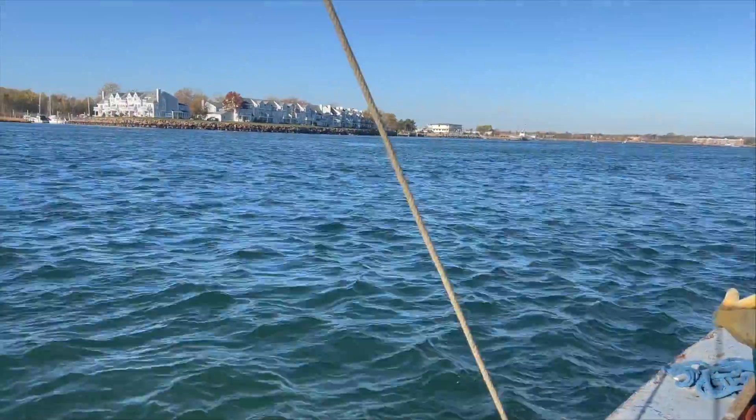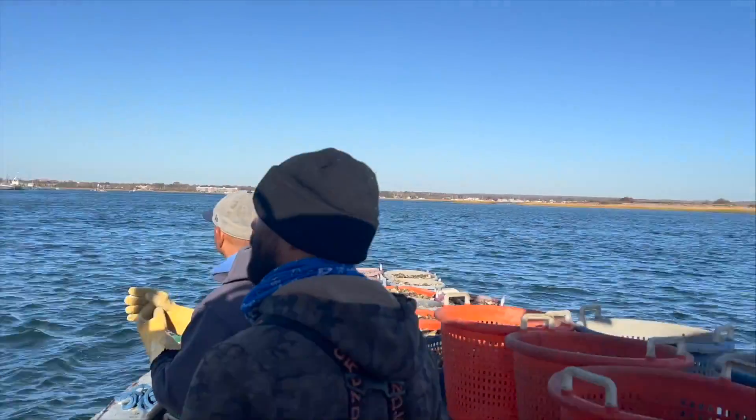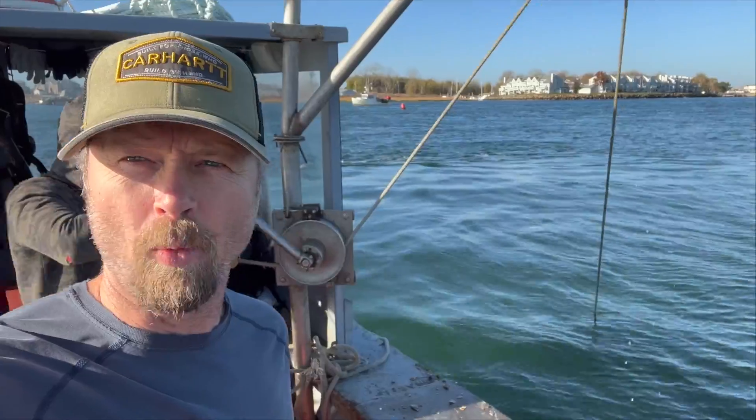We're an hour and a half in and there's 80 bushels on the boat. As you can see, there's very little room left to even walk around. Second boat filled up — how does that make you feel? I think we got better stuff. We're going for quality. They're bringing up the last dredge of this first round: 100 bushels in one hour and 45 minutes. Look how loaded that is.